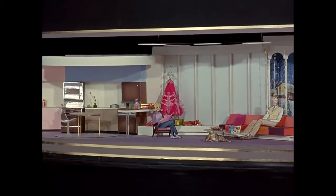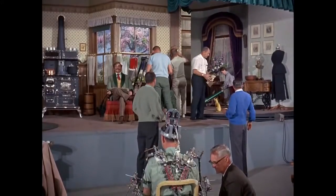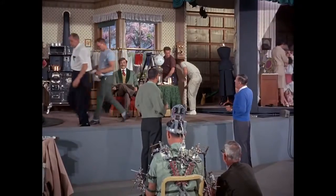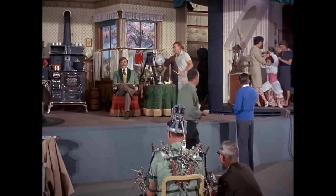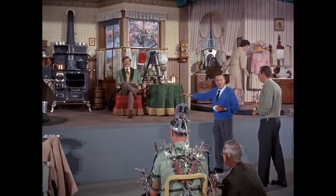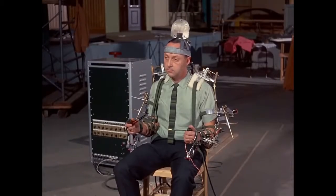Now let's go over to the full-scale set. Fellas, when you clear the set, we want to have a little dry run. Girls, can you let that go for a while? We just want you to do a dry run on this stage. Wait, are you ready?